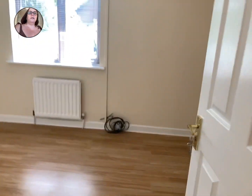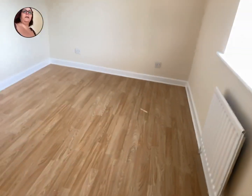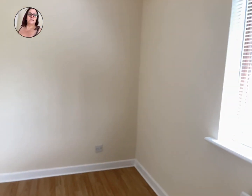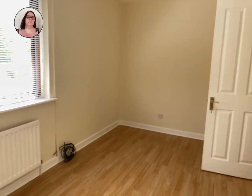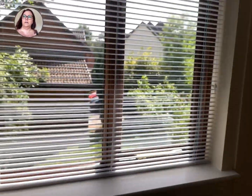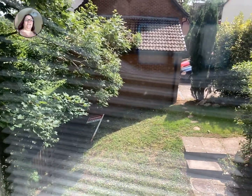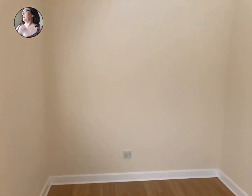Through to the main bedroom — if I step back, I can show you the size of it. In this property you're not overlooked at all, which is a great aspect. Through the blinds you've got your garden, and as you can see you're not overlooked at all — nobody overlooking the rear of the property either.